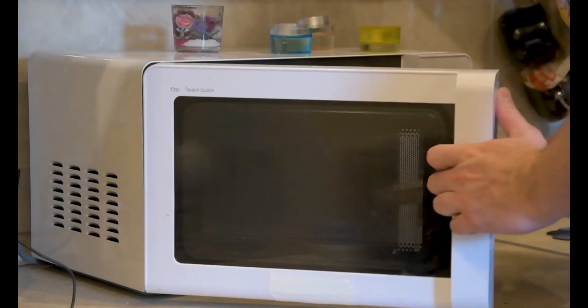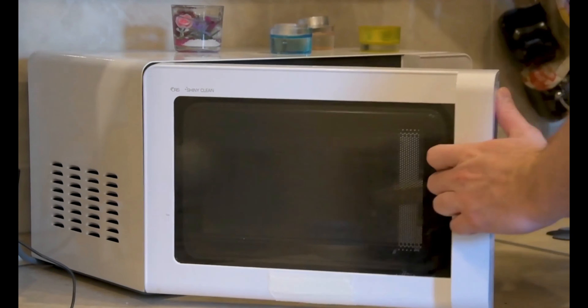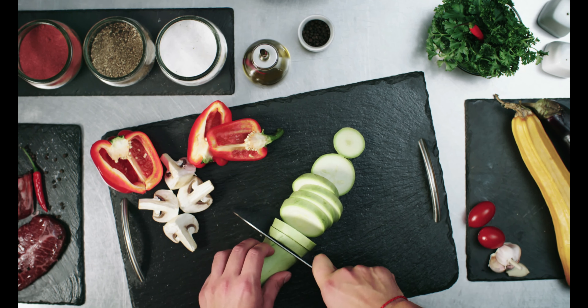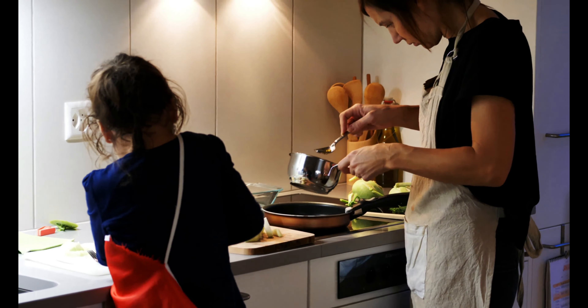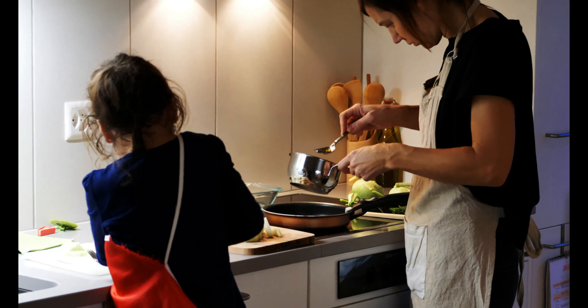Now let's come to the main list. Starting with kitchen items — if you need a tiffin box you can bring it from India, but I suggest buying a microwave-compatible tiffin box here since microwaves are available everywhere in the UK, from your university to your accommodation and even at your workplace. Bring a knife from India because here they can be hard to find and a bit expensive. You can also bring a wooden spatula to flip rotis if you are planning to cook here.